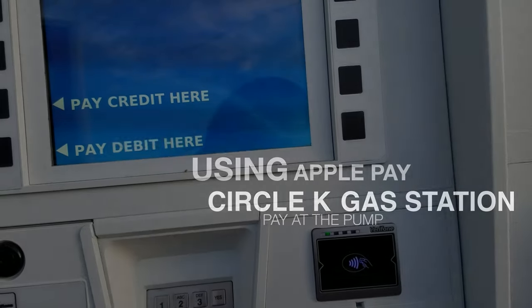Hey, what's up guys, Gururay Tech Support here with another video. Today we're taking a look at something rather interesting — Apple Pay at the gas pump. A Circle K about five minutes from my house decided to put a new pump station in on all of their pumps and added contactless readers as well.